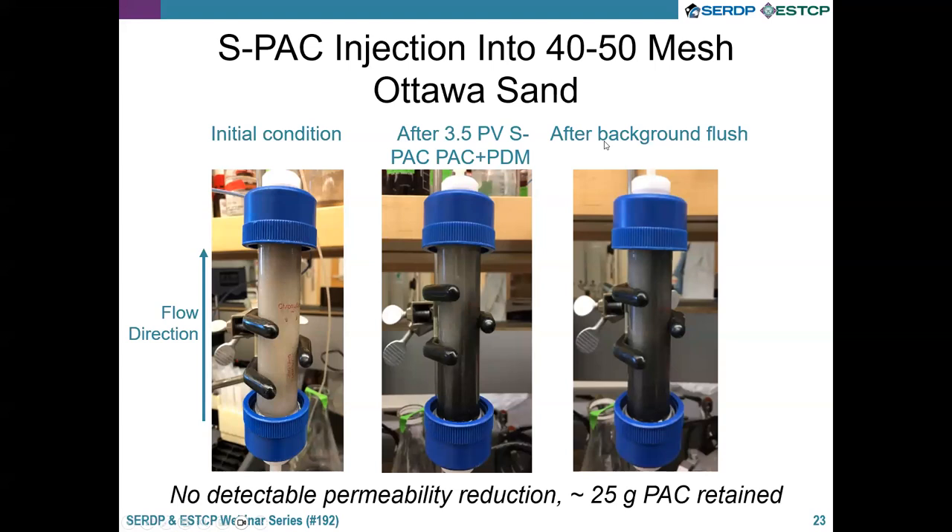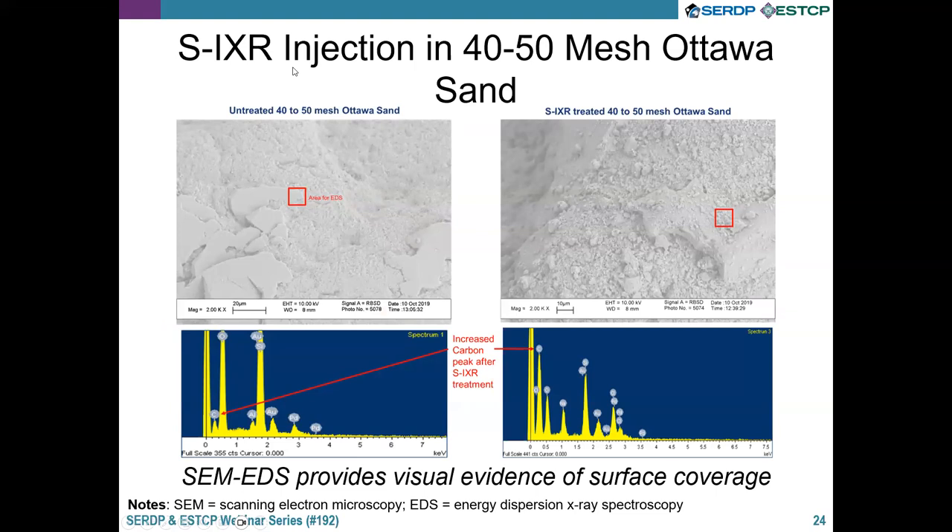These scanning electron microscope images show the sand before and after treatment with the ion exchange resin. On the left is clean sand, and on the right you can see the ion exchange resin attached to the Ottawa sand — little particles visible on the surface. We perform energy-dispersive X-ray spectroscopy (EDS) on this region and observe that carbon content increases dramatically, confirming that the resin is actually coating the surface. This is a nice way to directly confirm the resin attachment.